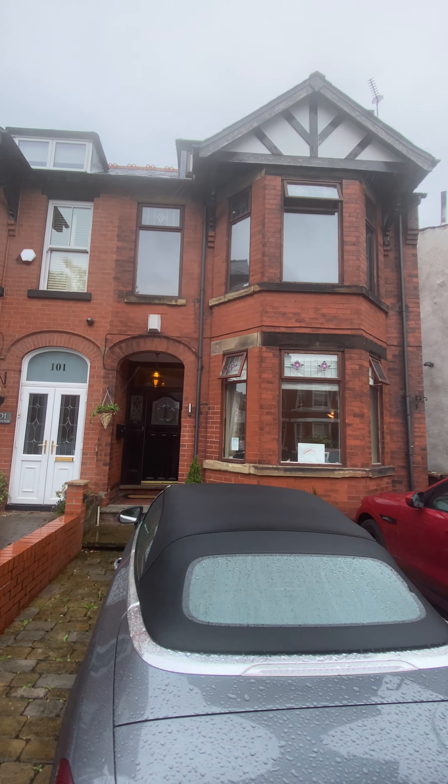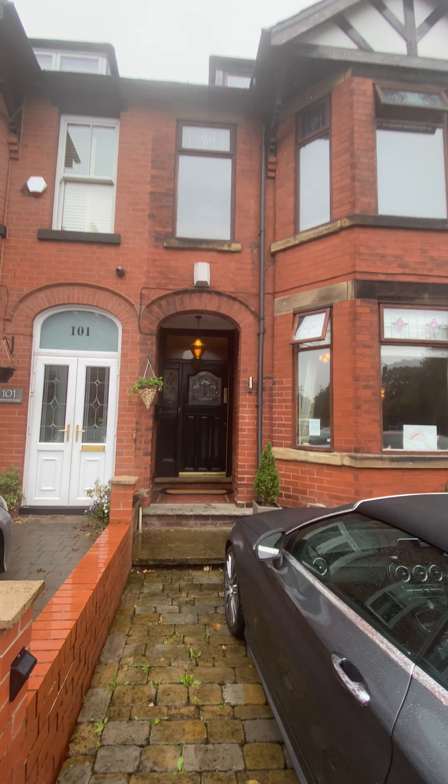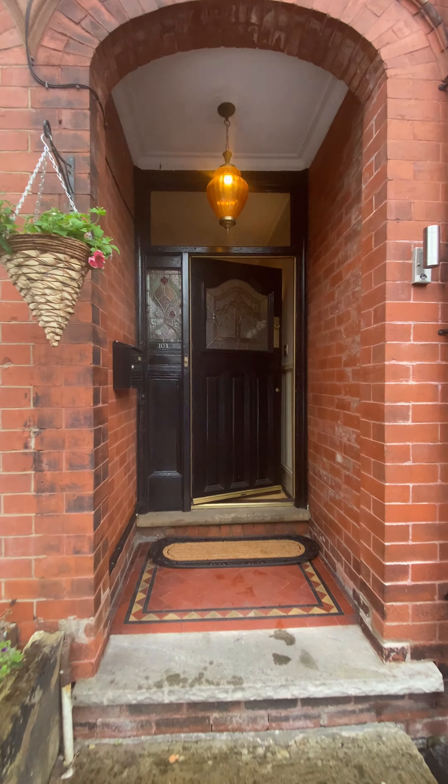Today we have the opportunity to look around this spacious family home located on Clement Road in a popular location in Salford M6. Let's get inside and take a good look around.